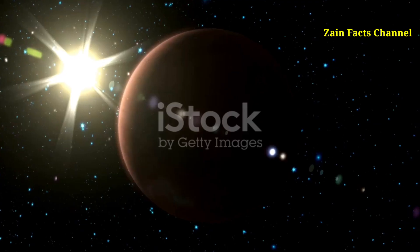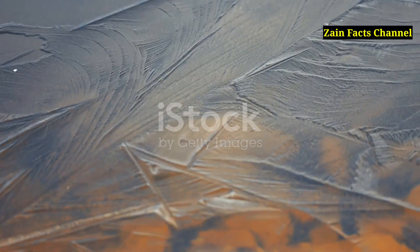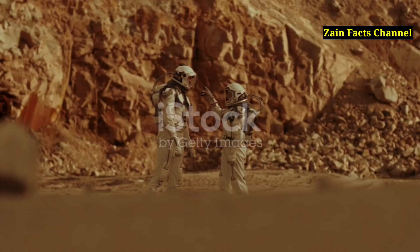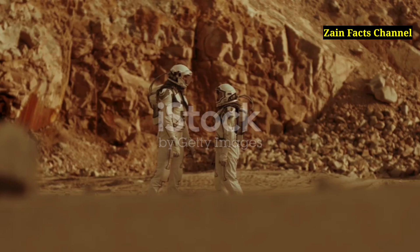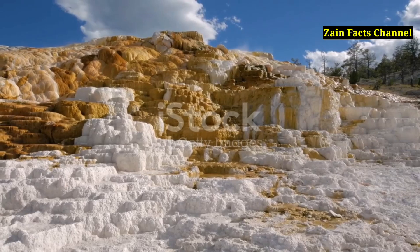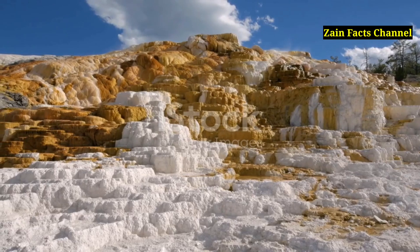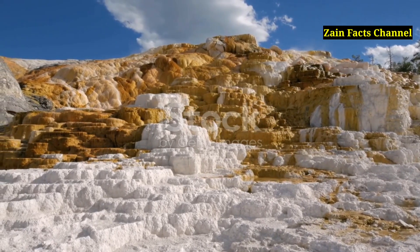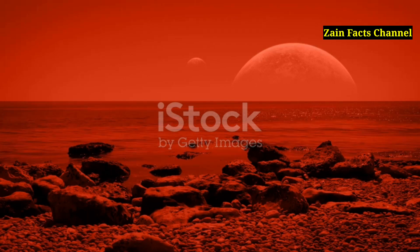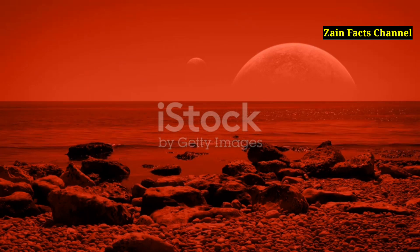Segment 17: Olympus Mons and the Search for Water. While Olympus Mons itself may not have liquid water, its volcanic activity could provide clues about the presence of water elsewhere on Mars. The heat from volcanic eruptions may have created subsurface environments where water could exist in liquid form. The European Space Agency's Mars Express mission discovered evidence of hydrated minerals near Olympus Mons, suggesting that water may have interacted with volcanic materials in the past. Water on Mars is a vital resource for future human missions and potential colonization efforts.